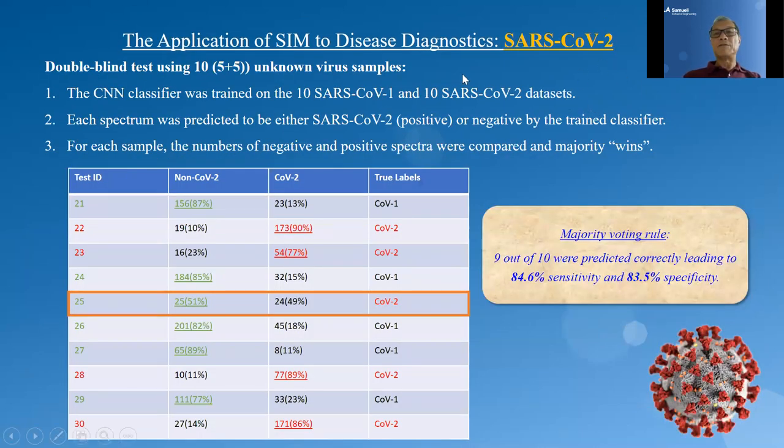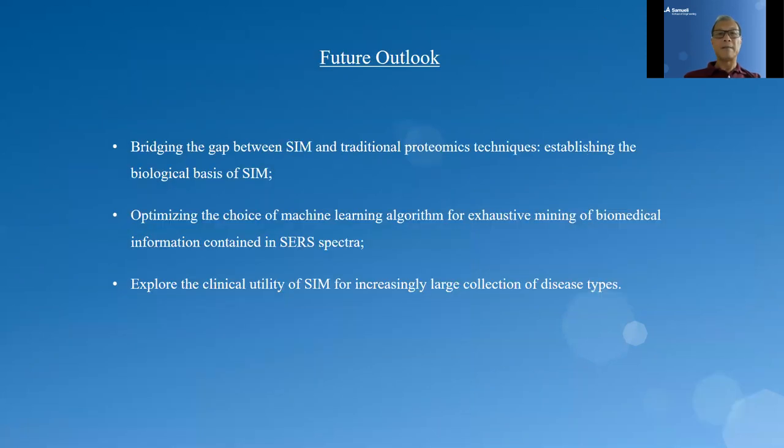Our final example is the analysis of SARS-CoV-2. We used our SIM platform to look at individual virus particles, trying to distinguish between SARS-CoV-2 and the very similar SARS-CoV-1. We performed a blind test of five samples of each, and obtained nine out of ten correct, leading to 85% sensitivity and 84% specificity respectively.